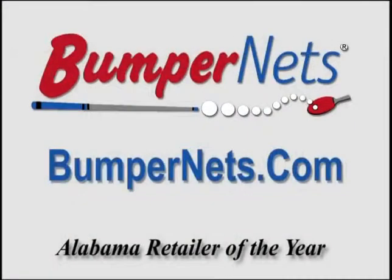Alabama's Retailer of the Year, available 24 hours a day at Bumpernets.com.